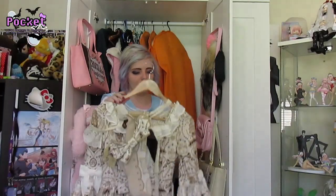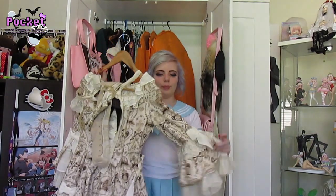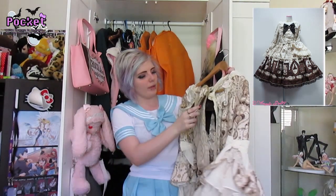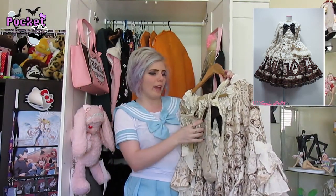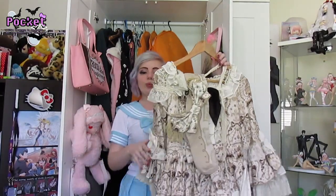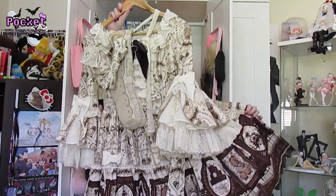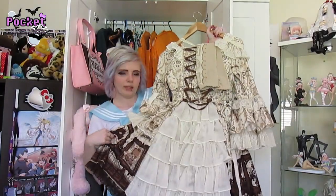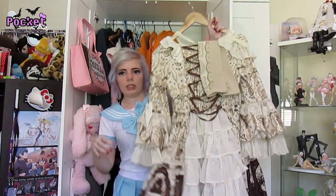This is my last dress. This is Angelic Pretty's Mousse du Chocolat Princess OP set. Apparently it comes with a bonnet but I got it with a head bow — I'm not a huge fan of bonnets, though I might try it. This dress is really pretty. I've got the matching socks. It has a bustle and shirring. Let's just say this dress was very pricey and I went kind of broke.